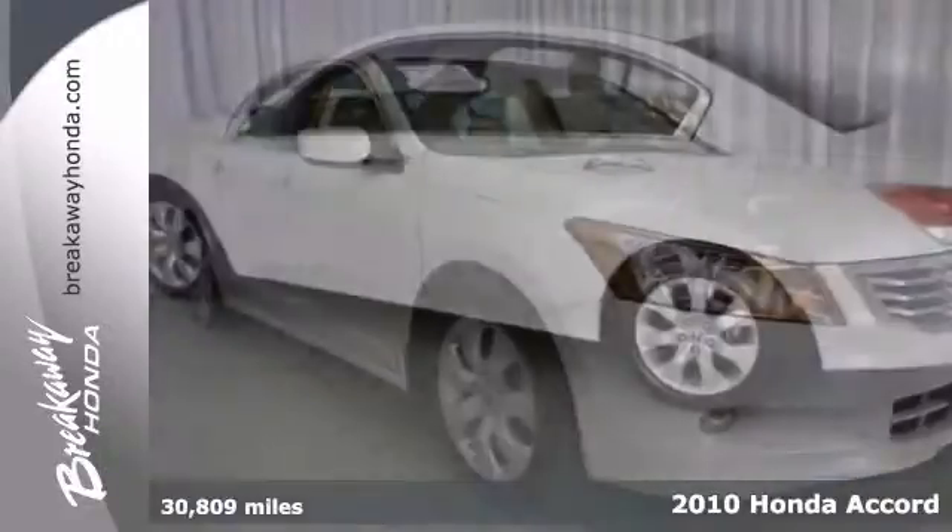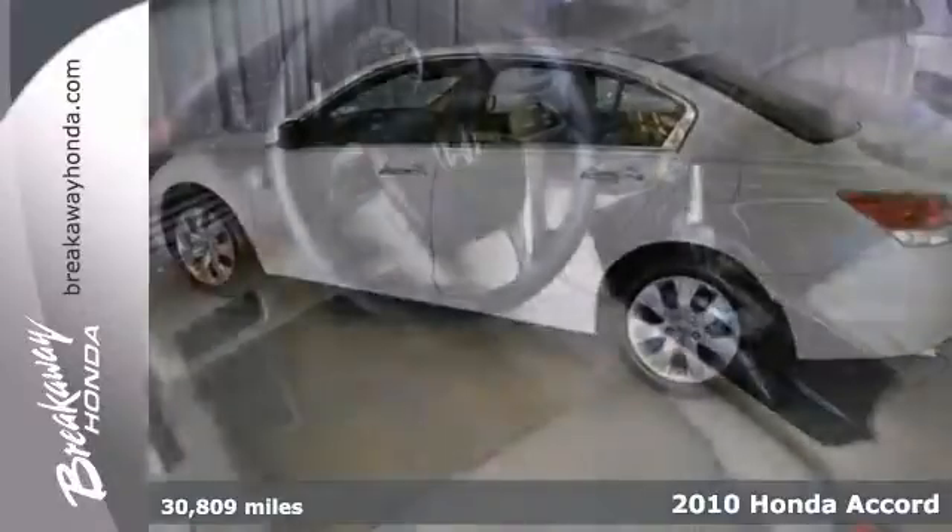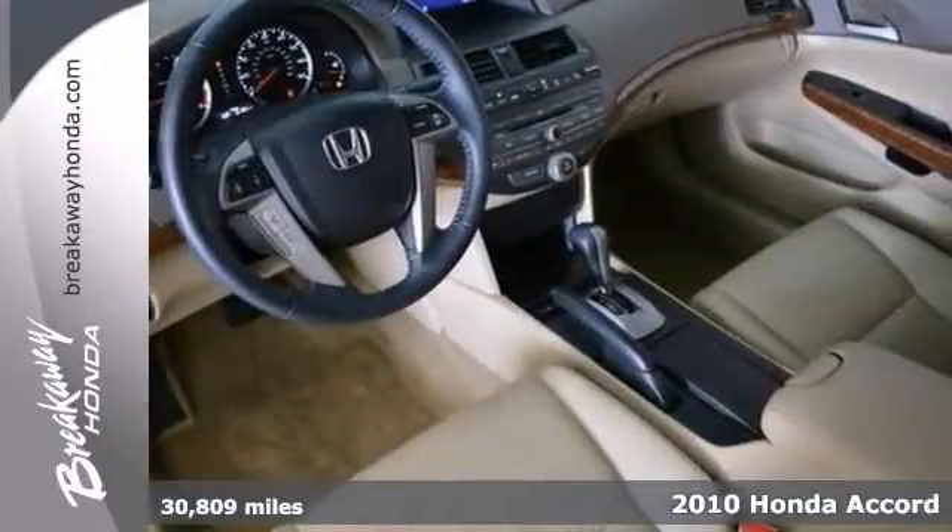Here's the 2010 Honda Accord. It's Honda certified and features anti-lock brakes, multiple airbags, heated seats, and a moonroof.